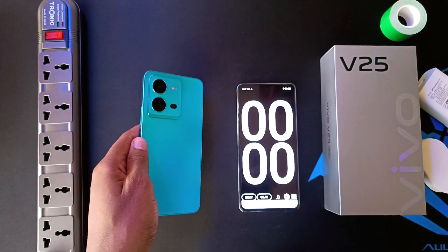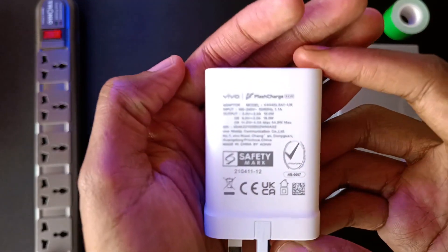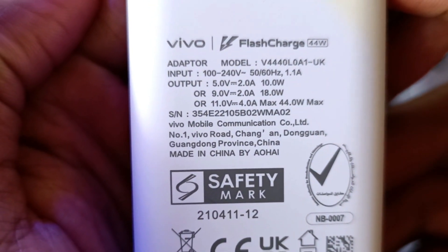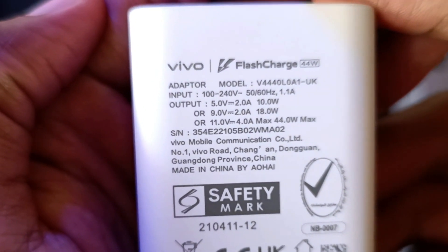The Vivo V25 5G has a 4500mAh battery. This phone comes with a massive 44W charger. It has 3 charging voltages: 5V at 2A, 9V at 2A, and a maximum of 11V at 4A, giving us a maximum of 44W.